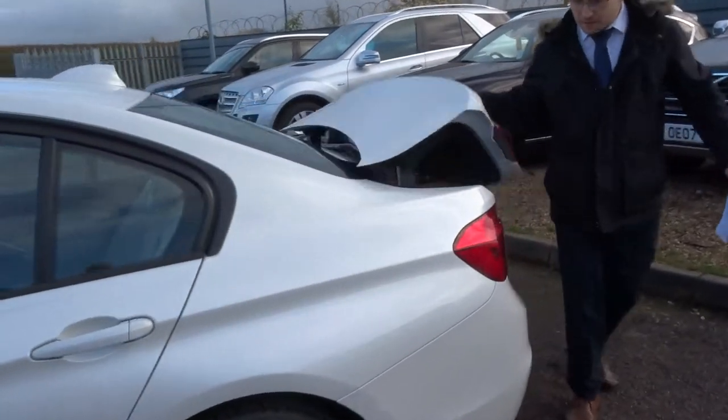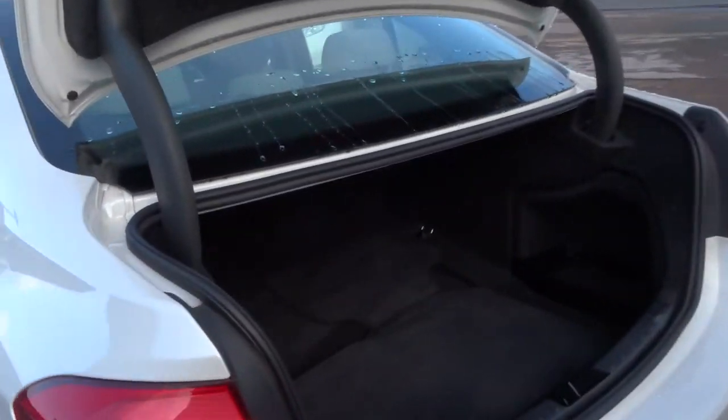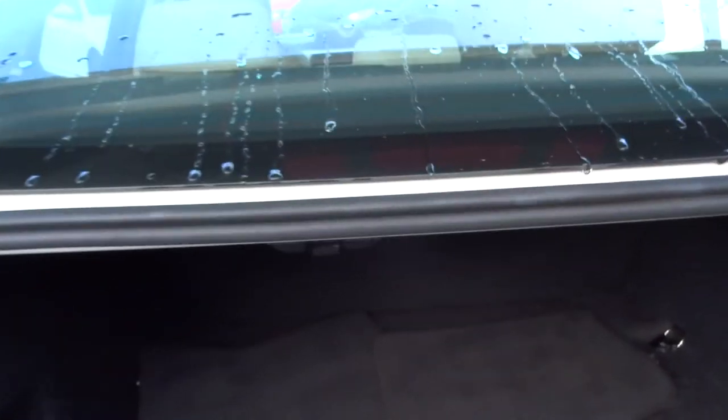Typical saloon then — massive amount of boot space. The floor mats are ready to be put in place there as well. Underneath that we've got the battery, and obviously we've got the run flats on there.